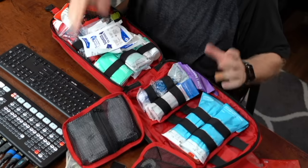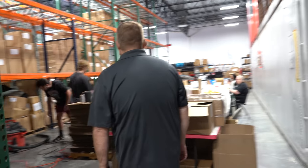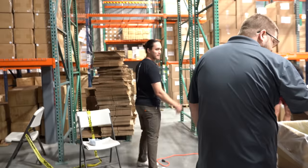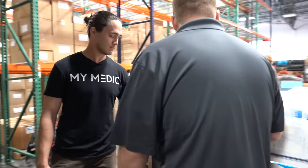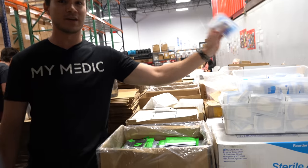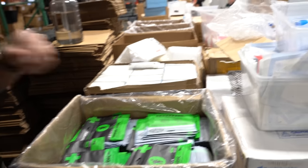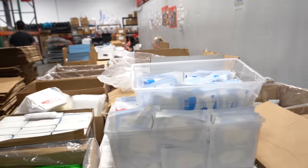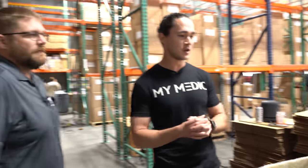So you assemble all of your kits here? Yep. Everything you find in our kits is shipped to this warehouse. We're actually in the middle of rearranging things. All your stuff comes in bulk, and then you're able to assemble everything — these are the individual bags. Everything from our gauzes to our medications to band-aids gets shipped in here, and then our in-house team puts them into their plastic bags if you're getting a med pack. They all get put together here and we actually fulfill them from this location.